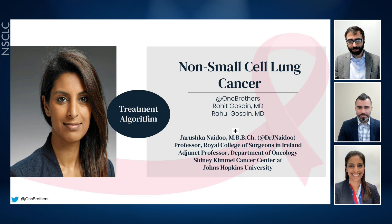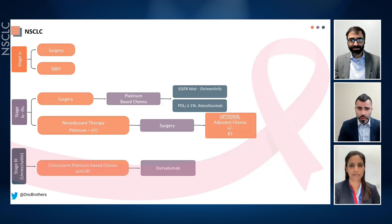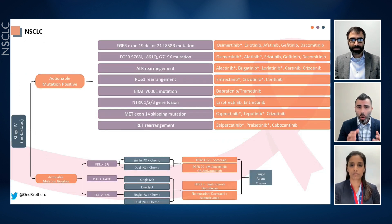Dr. Naidoo, thank you so much for joining us. We have divided the non-small cell lung cancer algorithm into three parts: stage 1 to 3 with curative intent treatment, then stage 4 with or without actionable mutations. Our focus today will be on stage 4 non-small cell lung cancer with actionable mutations in first-line settings.